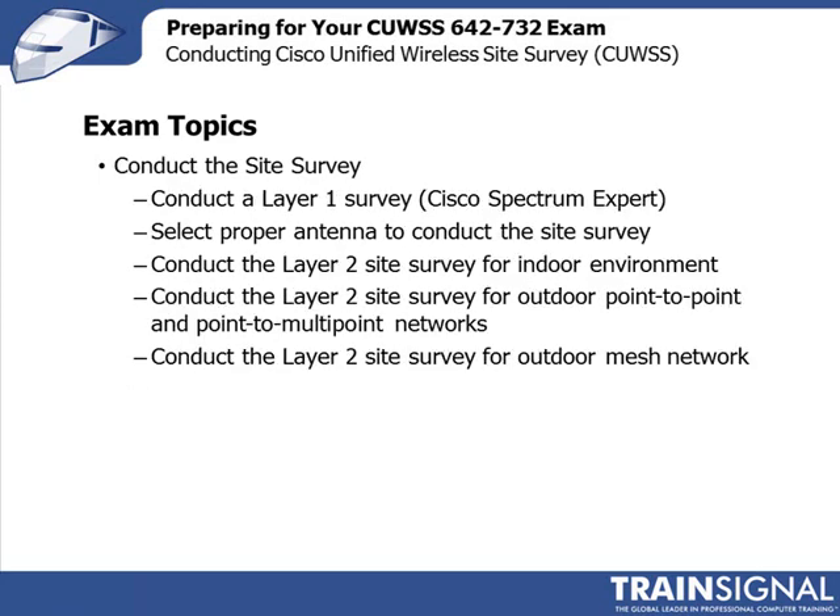The third area is to conduct the site survey. We've discussed a layer 1 and a layer 2 site survey. Layer 1 involves looking at the RF environment and sources of interference and finding the best channel to deploy on, using the Cisco Spectrum Expert tool. Then selecting the proper antenna to conduct the site survey, and conducting the layer 2 site survey where you're actually placing access points — not only for the indoor environment, but for outdoor as well, including point-to-point and point-to-multi-point connections, and outdoor mesh networking capabilities.